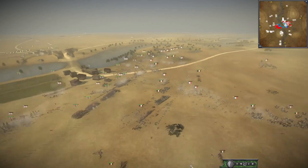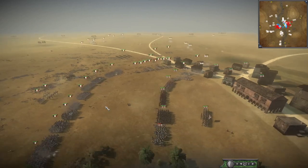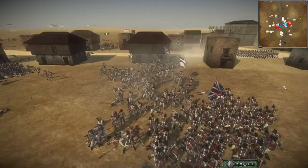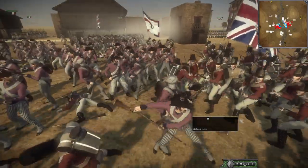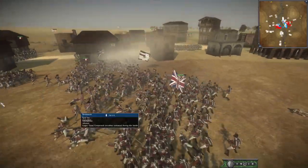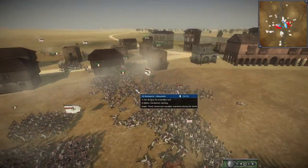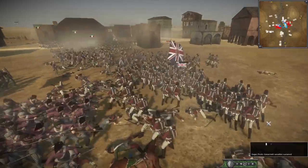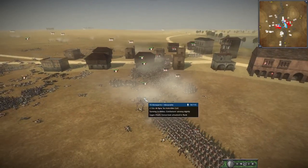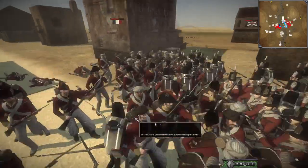There's not much French infantry actually left on this side — the British have done a very good job. On the other side though the British are looking pretty dicey; the French are getting close to the town. The Battle of Alexandria is looking like it's on a knife edge. The Invincibles are charging in!